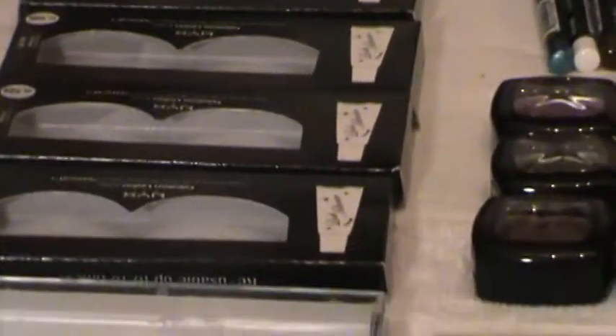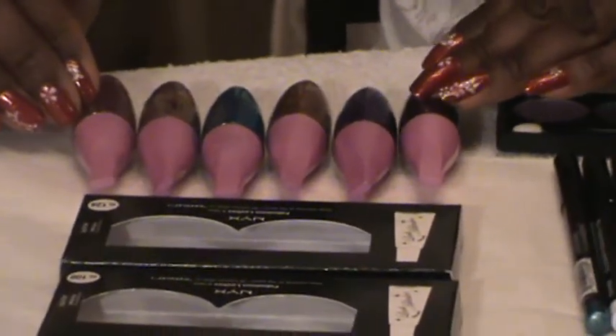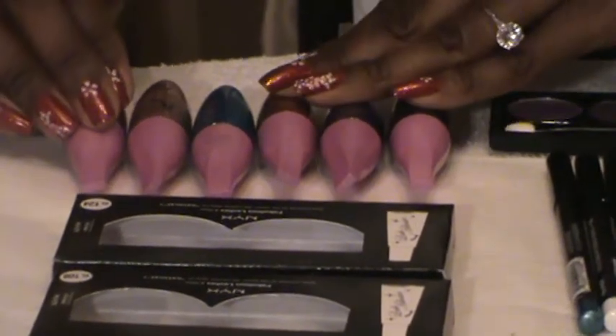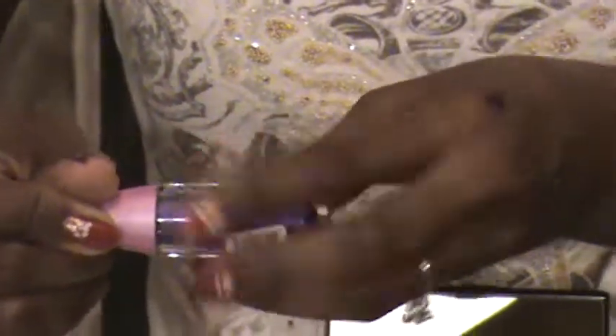Here are some eyelashes from NYX. And these are cream shadows that I bought at the beauty supply store in my neighborhood. These cream shadows are from Clean Colors. I just wanted to show you how this goes on. I love this stuff — it's just soft and pretty. It looks good and it feels great when you put it on, and it lasts really long.